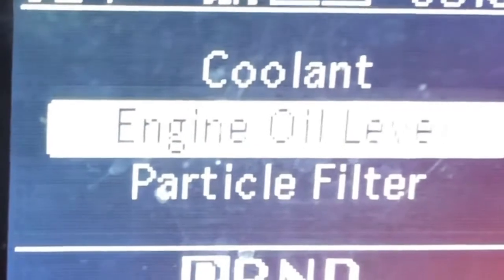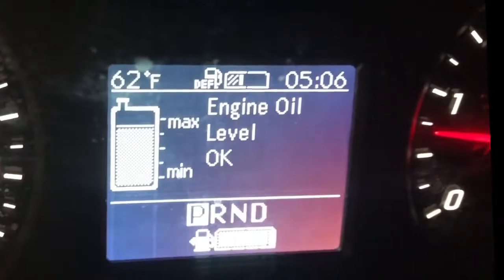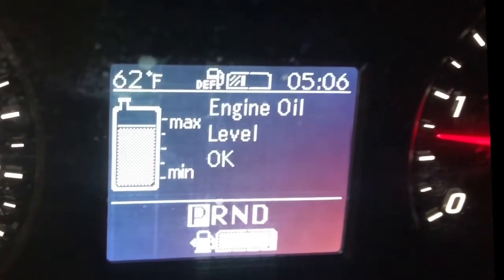Oil fill level — there it is, after it's warmed up. For those of us who need to do maintenance on these vehicles, it would be a lot easier if you could give us a dipstick so we're not waiting 15 minutes every time just to find out the oil level. That's crazy.